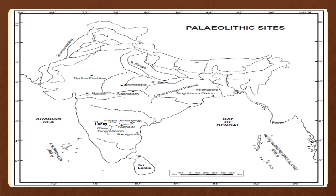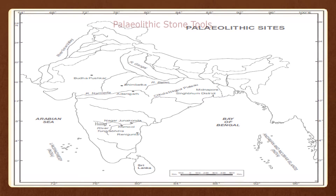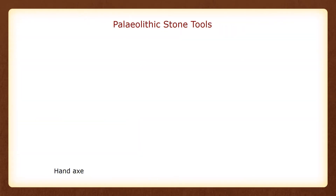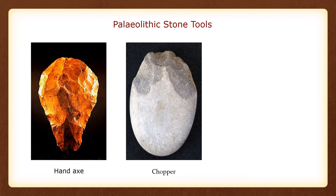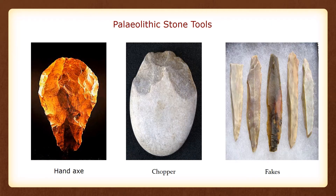This culture was spread throughout the Indian subcontinent. These are the Paleolithic sites mentioned in the map. Paleolithic sites are identified by the stone tools found in this region, such as hand axe, chopper, and flakes.